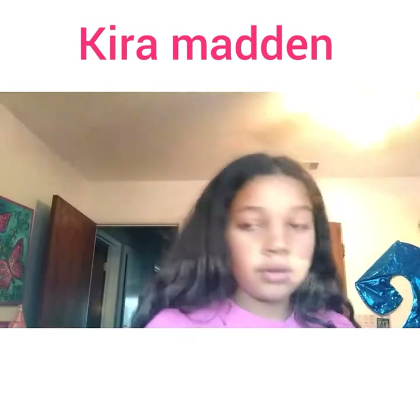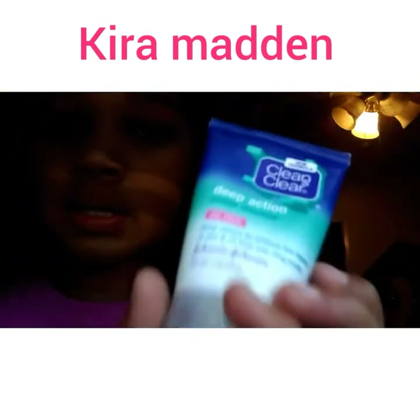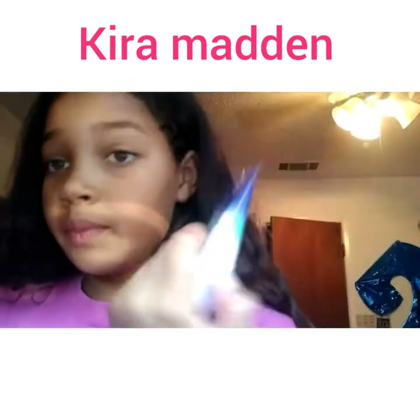I don't know why I have this in here, but I have this cream that I use for my face.